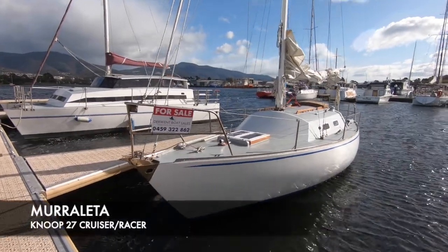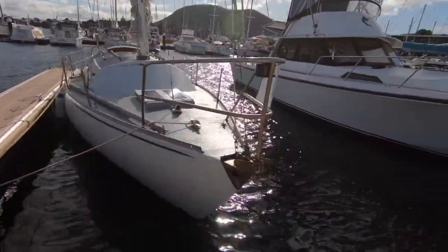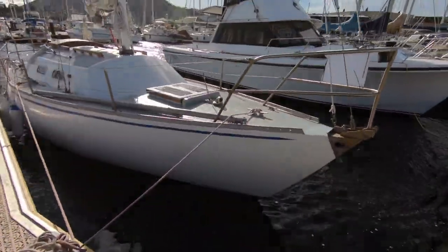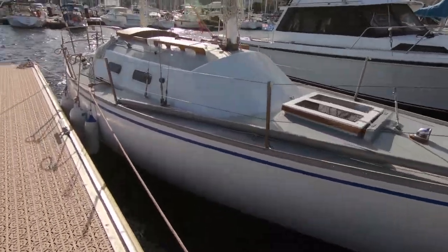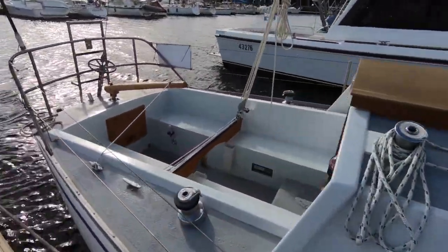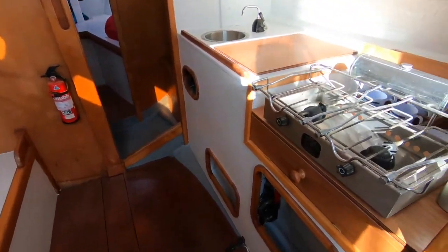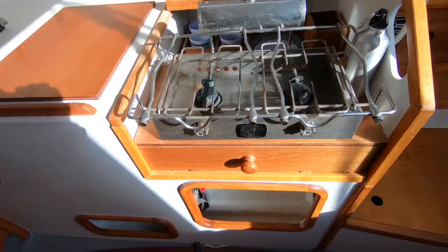Dorn Boat Sales are pleased to present Moraletta, a Newt 27 cruiser racer. These were built when the club cruiser and racing scene was very strong, and Moraletta was a very good performing boat in its relevant division. It also sailed junior offshore group and met with a lot of success.